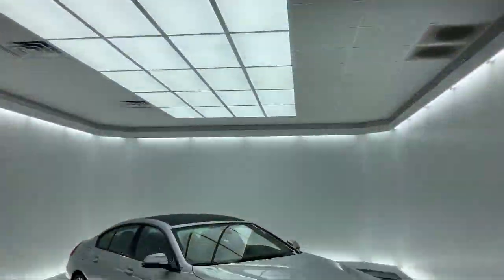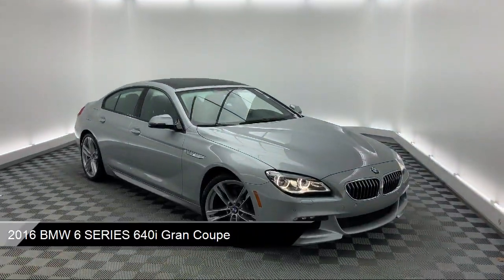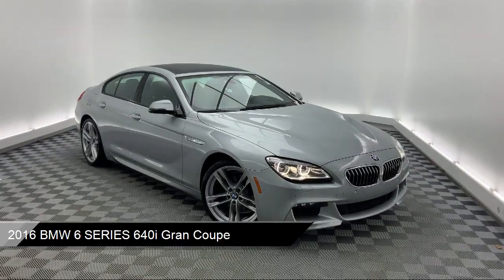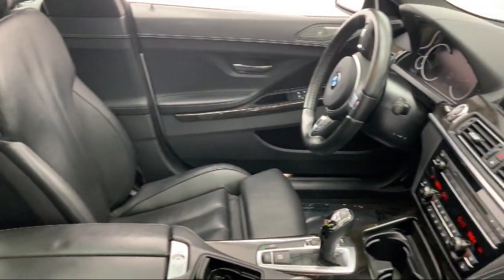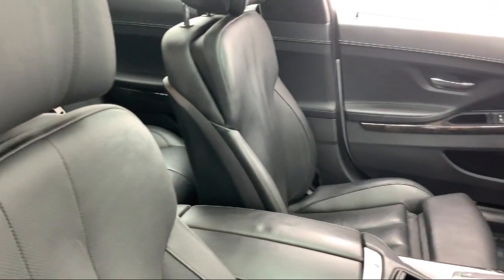It comes equipped with a leather-wrapped steering wheel, Dakota leather seating, auto high-beam headlamp control, rain-sensitive windshield wipers, steering wheel controls, and Sirius XM satellite radio.